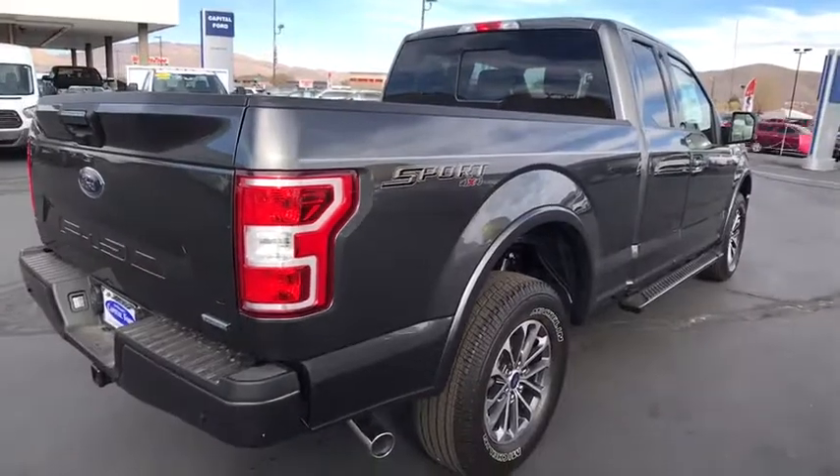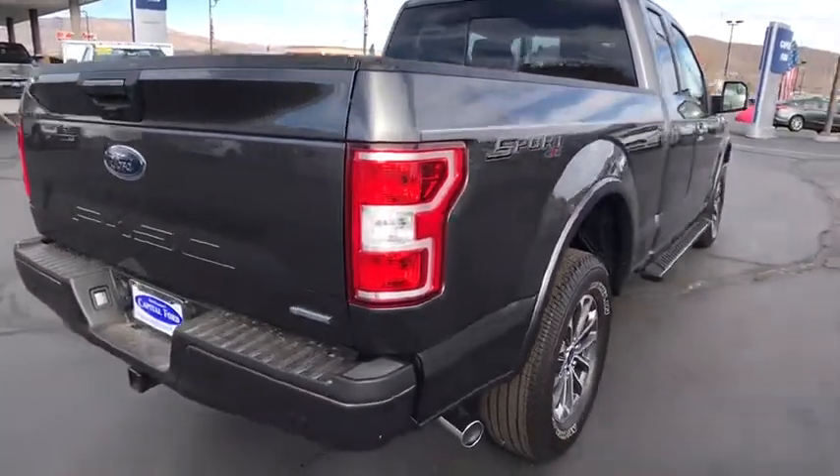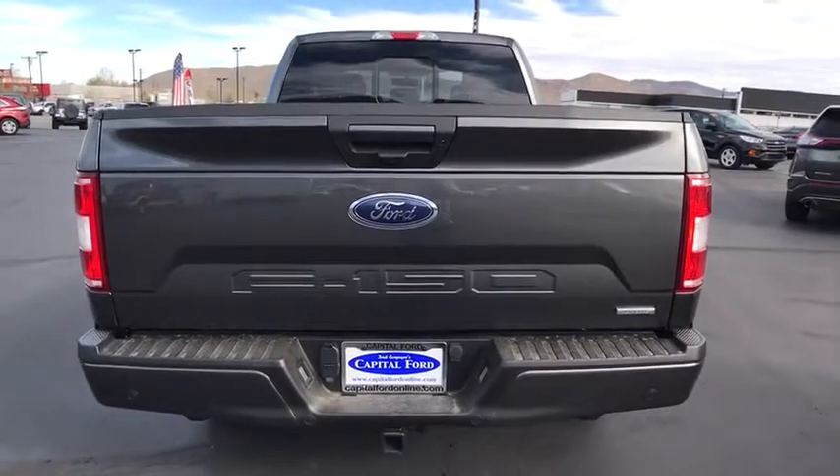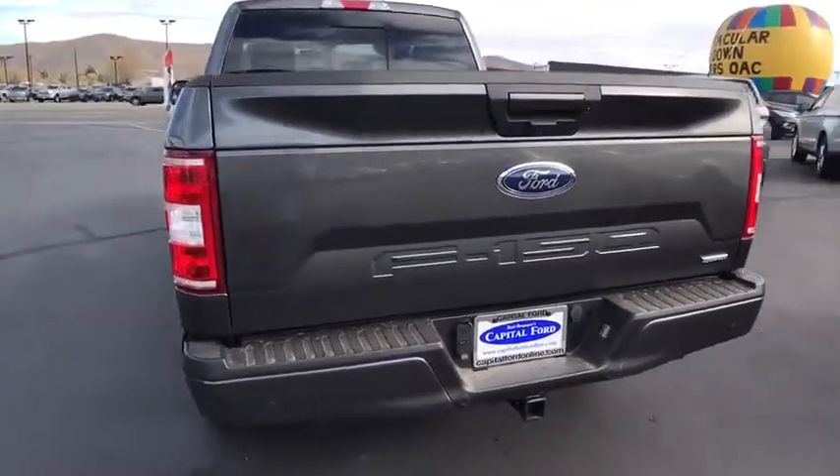Four-wheel drive. Floor mats. Four-wheel disc brakes. Aluminum wheels. AM FM stereo radio. CD player. Fog lamps. MP3 player. Power windows.